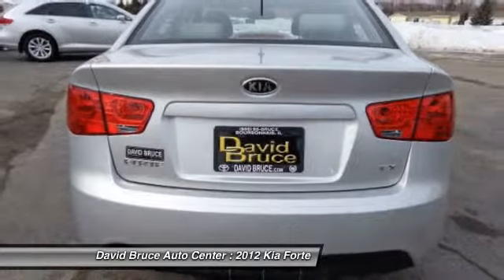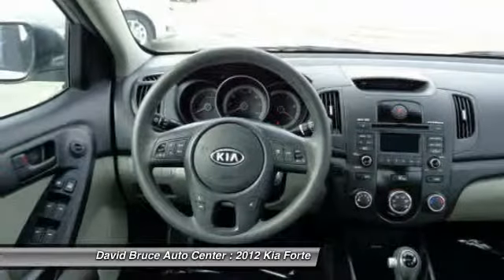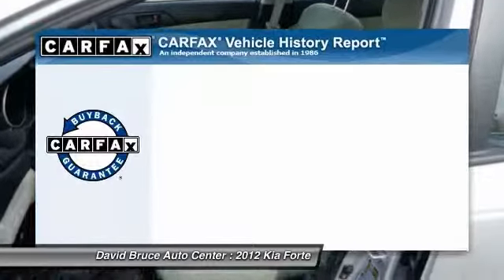Traction control, dual airbags, alloy wheels, HomeLink garage door opener, front air conditioning, Bluetooth, keyless entry, cruise control, CD player.